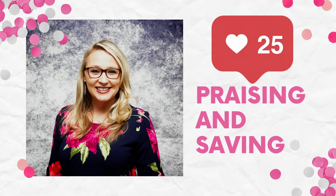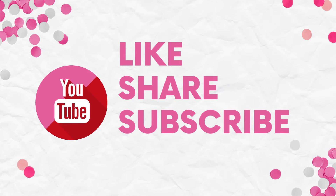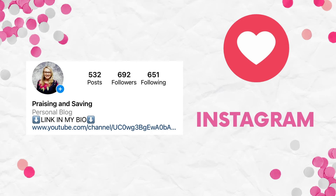Hello, praisers and savers. My name is Sandy and welcome back to my channel. Today we are heading to Target. These are all digital deals and these deals run from May the 22nd until June the 1st.